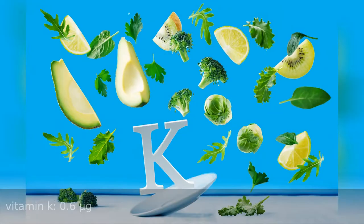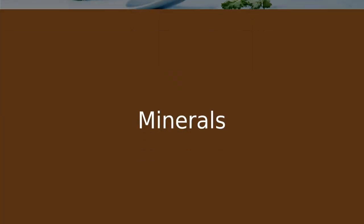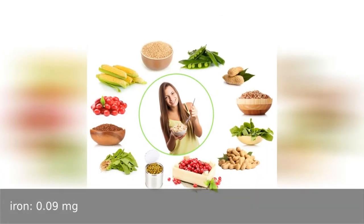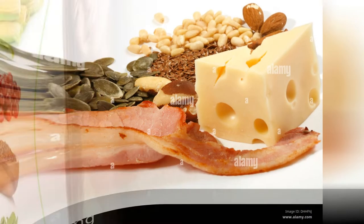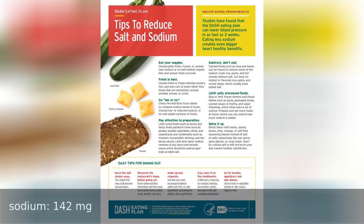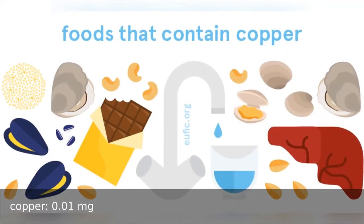Vitamin K 0.6 micrograms. Minerals: calcium 49 milligrams, iron 0.9 milligrams, phosphorus 41 milligrams, sodium 142 milligrams, copper 0.1 milligrams.